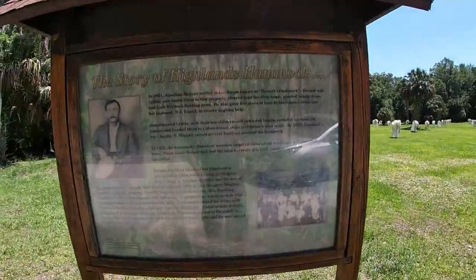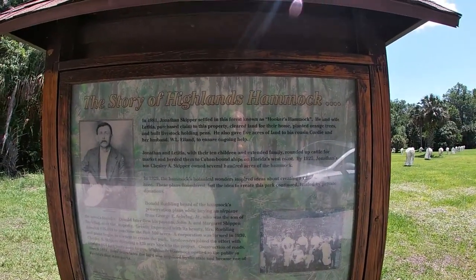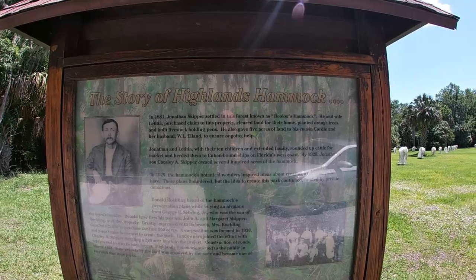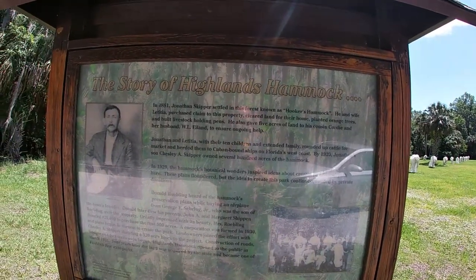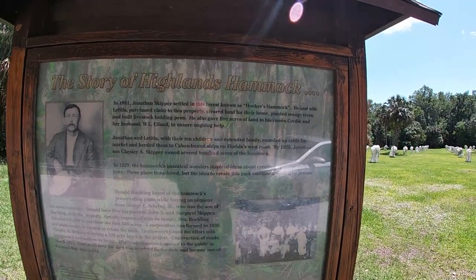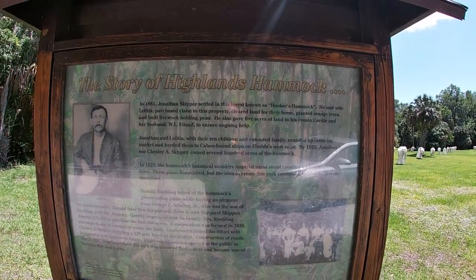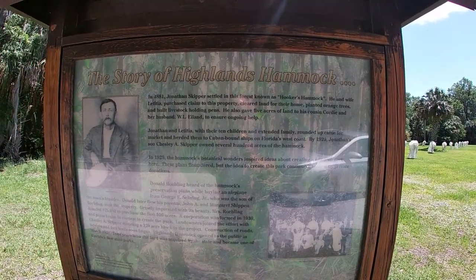It says the story of Highlands Hammock: in 1881, Jonathan Skipper settled in this forest known as Hooker's Hammock. He and his wife Leticia purchased claim to the property, cleared land for their home, planted orange trees, and built livestock holding pens. He also gave five acres of land to his cousin Cordy and her husband W.L. Island to ensure ongoing help. Jonathan and Leticia had ten kids and their extended family rounded cattle for the market and herded them to Cuban-bound ships on Florida's west coast. By 1920, Jonathan's son owned several hundred acres of this hammock.